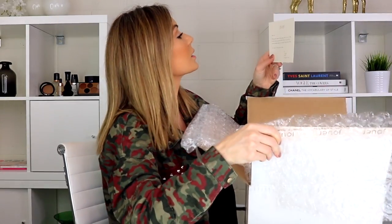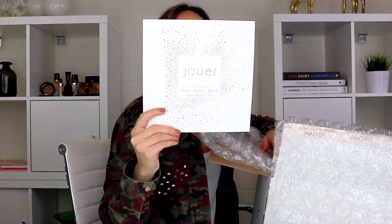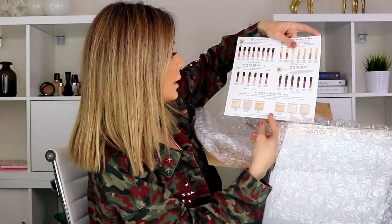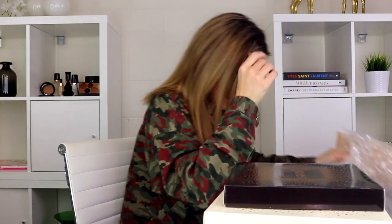I have a pretty big gift set here from Jouer. The card reads: 'Wishing you a beautiful holiday season. We hope you enjoy your new holiday 2017 gift sets filled with our most popular shades and a few never-before-seen favorites.' Oh my gosh, there's a whole lot of collections — the Best of Nudes Mini Lip Cream Set, Best of Lip Toppers, Best of Metallics, Best of Deeps, and then powder highlighter trios in two different sets. I feel like these would make a great giveaway gift.